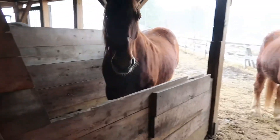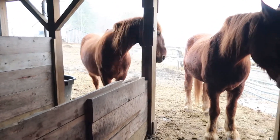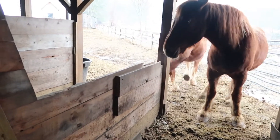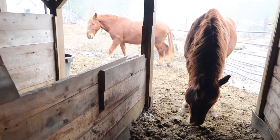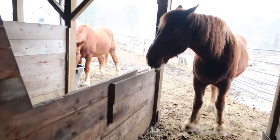These are two Suffolk geldings. This is Virgil and this is Woodrow. A little bit smaller than Queen and Samson. They've been here for almost two weeks now. We've had them out a few times and they're really really good horses.